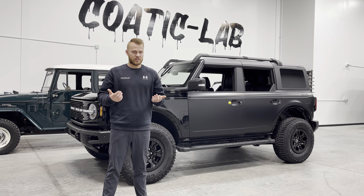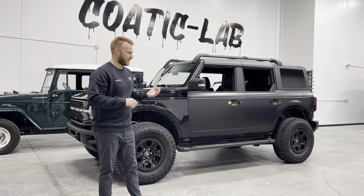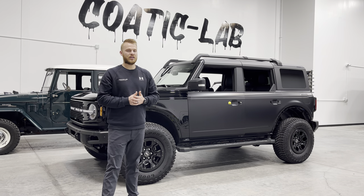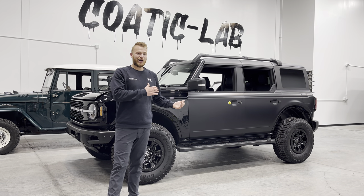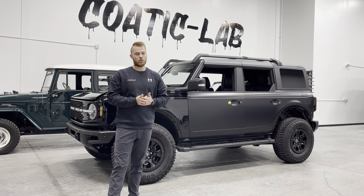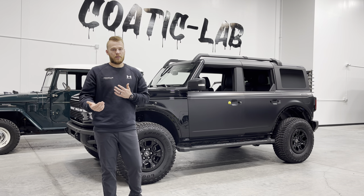The best way to think about it is: paint protection film is like a screen protector for your car. It's meant to take the brunt of impact and wear, so the paint underneath is protected and still looks like new — which is super beneficial for cars nowadays.